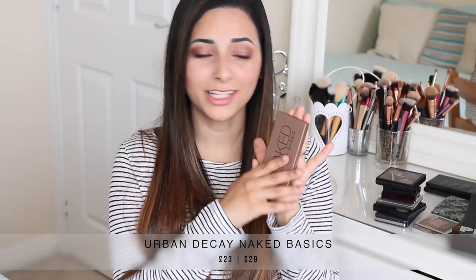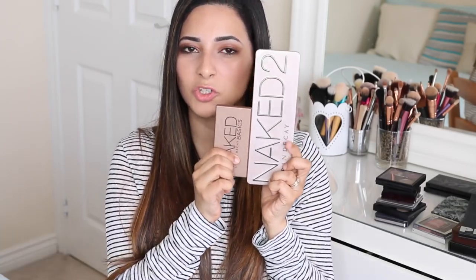My last Urban Decay Naked palette is the Naked Basics. This one is tiny compared to the others — much smaller and more travel friendly. The packaging I'm not a big fan of. It is sturdy and easy to travel with, but it's also very hard to open, especially if you have freshly manicured or long nails. It has got easier with time but it still isn't the easiest palette to open. It has a nice decent-sized mirror for the size of the palette, which is great.